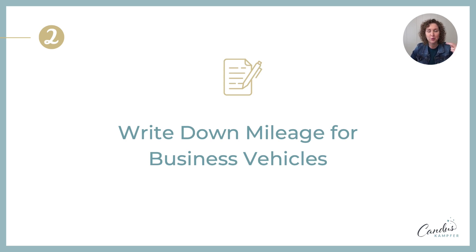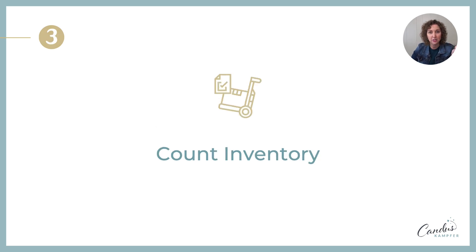The second thing — and this is common to forget until the beginning of the new year when you're driving your car and think, 'Oh, I totally forgot to write down my business mileage for the year.' Put a reminder in your phone or calendar for the last day of the year to write down your mileage, if you're writing off mileage for all your vehicles.